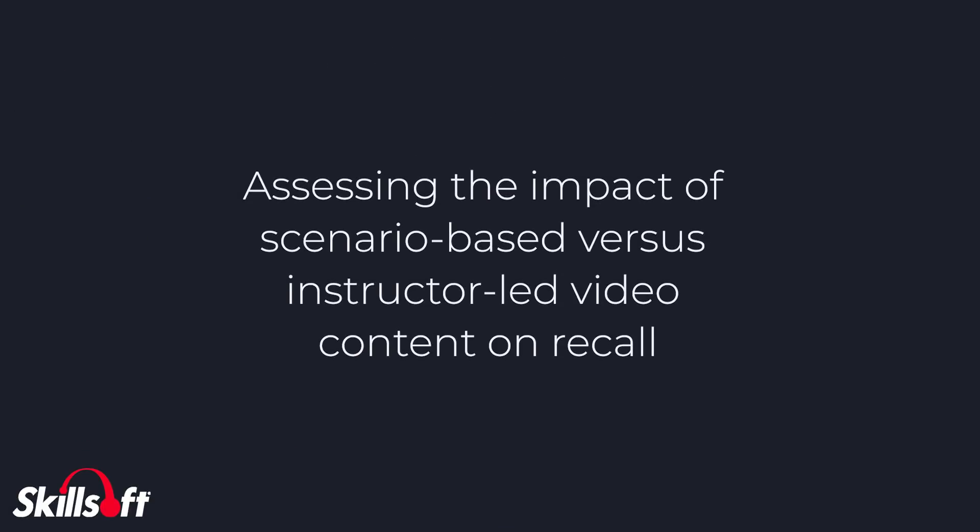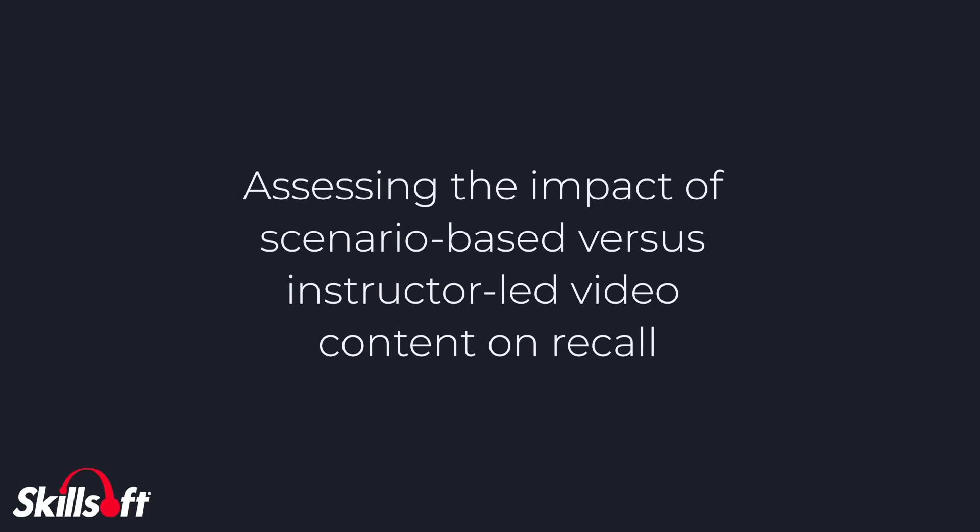Some of the experiments for this research study include the following: assessing the impact of scenario-based versus instructor-led video content on recall.